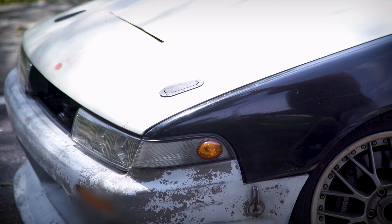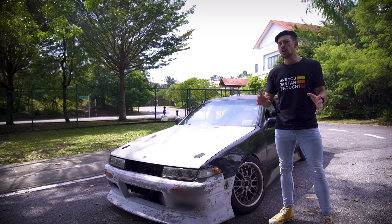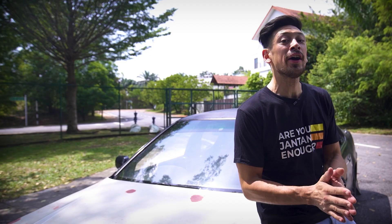This is one of my rides and it's going to go through a full transformation before your very eyes over the next few months. To get to know me a little bit better, I'm going to run down my first five vehicles.